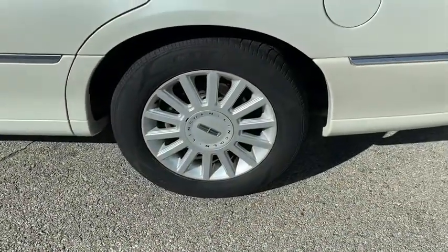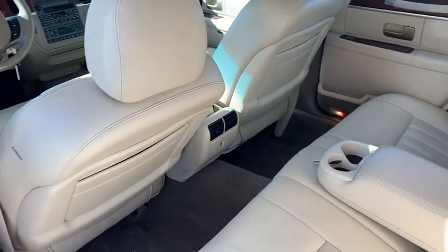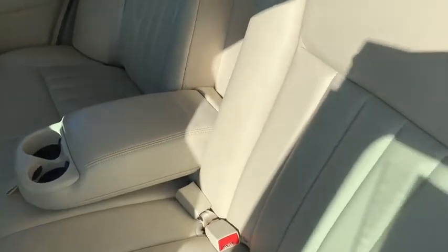Power steering, adjustable steering wheel, aluminum wheels, four-wheel disc brakes, cruise control, floor mats, auto-dimming rear-view mirror, climate control, universal garage door opener, AM-FM stereo radio, rear defrost, CD player, power door locks.